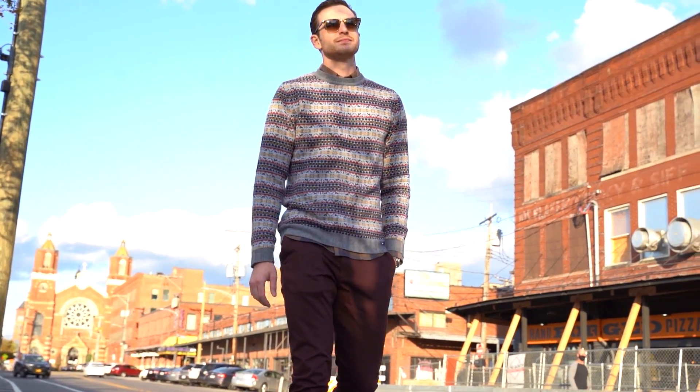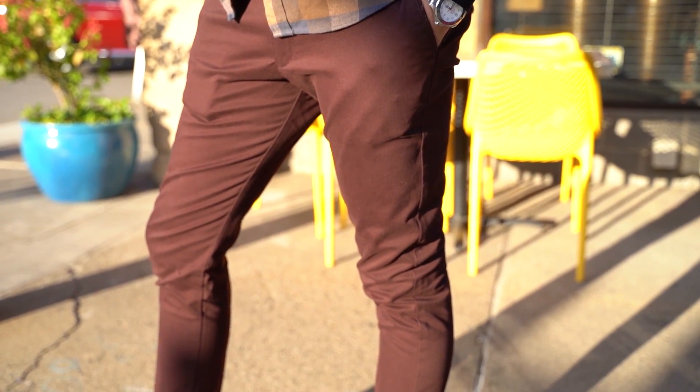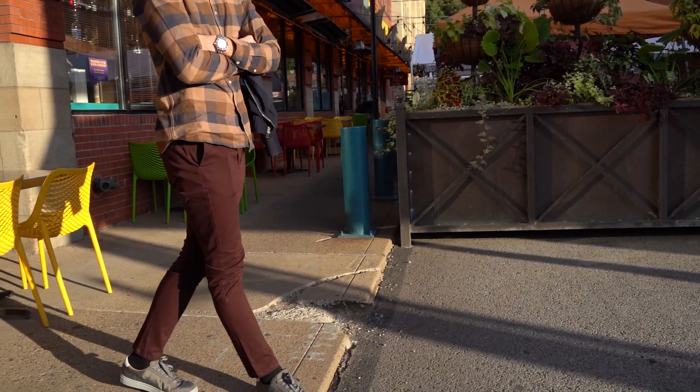While I love the warm wool and cashmere of fall, nothing says fall to me more than olive or burgundy chinos paired with a great jacket, reflective of the color palette of fall and the changing season. I know chinos can be worn year round,